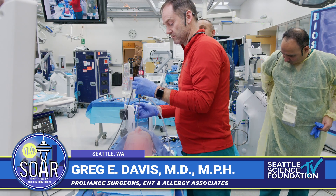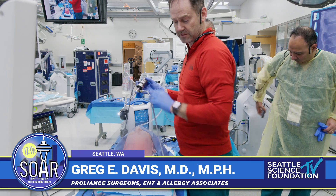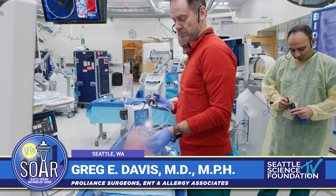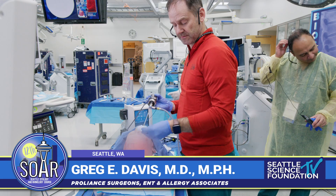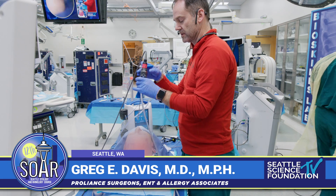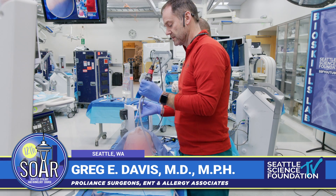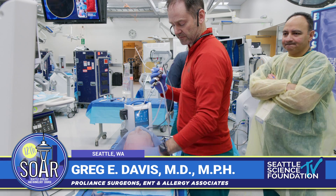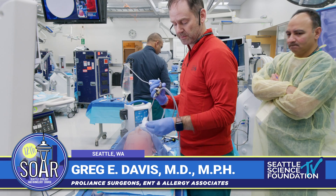Indications for orbit decompression — used to be my favorite surgery for thyroid eye disease, but now with the new biologics we rarely do it. It's really impressive how the biologics have corrected thyroid eye disease. The other potential reason to do it is obviously if you get a retrobulbar hematoma.